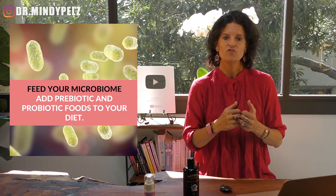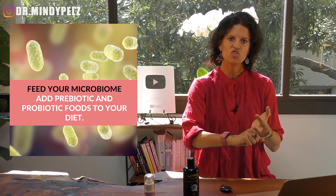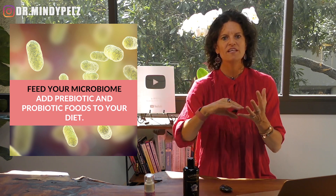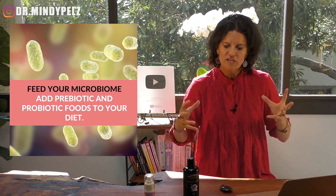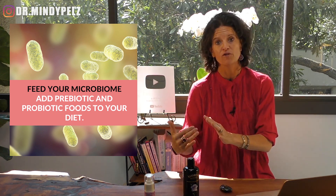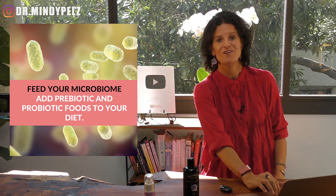Step number three is looking at your microbiome. Make sure you're eating sauerkraut and kimchi, and feeding your good bacteria things like leeks, onions, asparagus, and chicory root. Those 60 bacteria that break down estrogen — you want to feed them so they replicate and can efficiently break down, especially the harmful estrogens. Those bacteria are a key part of balancing estrogen.